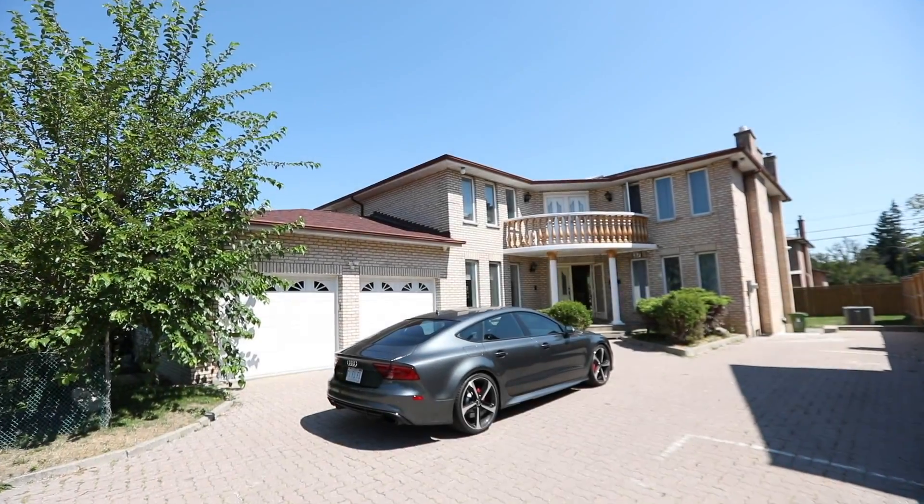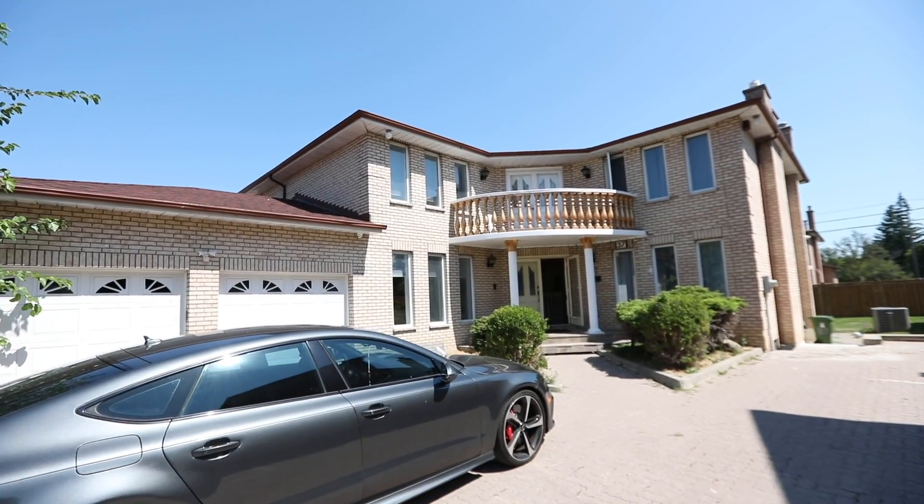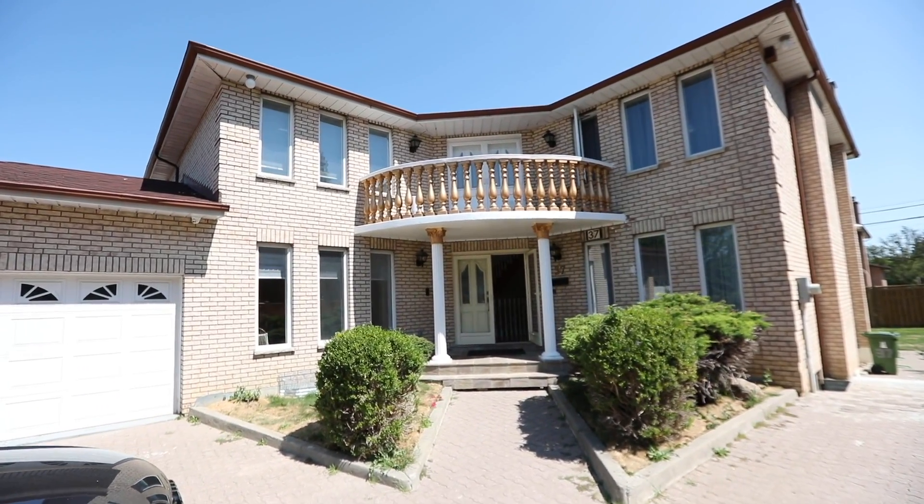A superb 5 plus 2 bedroom, 6 washroom, multi-generational home situated within the Agincourt South community of Toronto. Welcome to 37 Fulham Street.